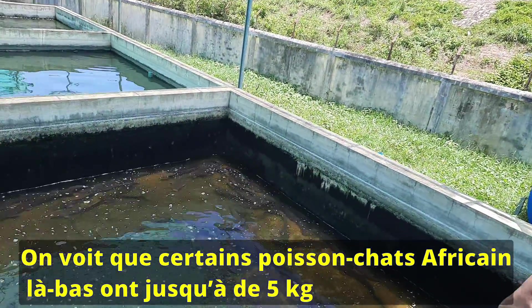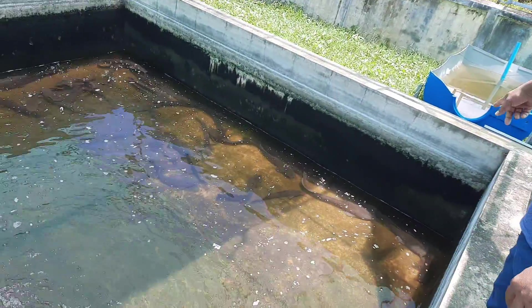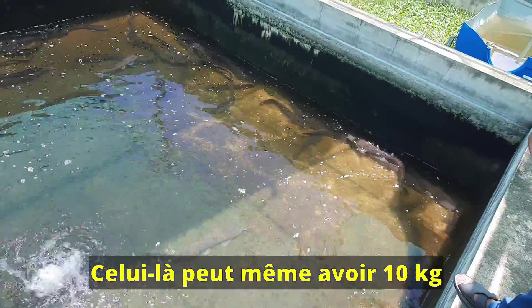You can see that there are some African catfish of more than five kilograms there. That one is maybe 10 kilograms.